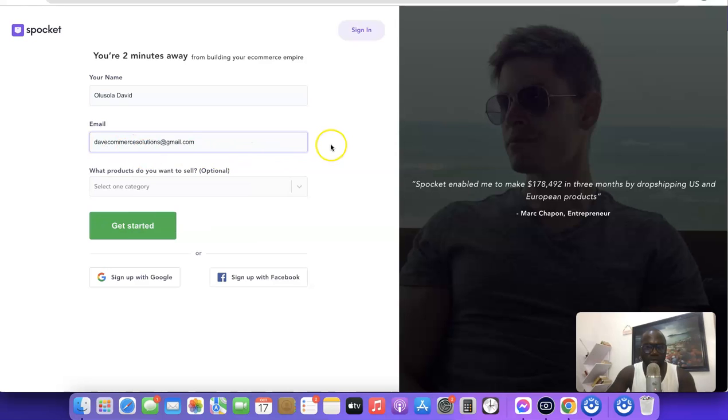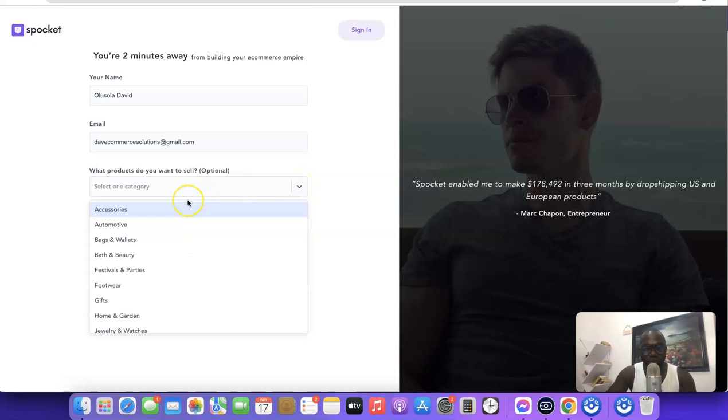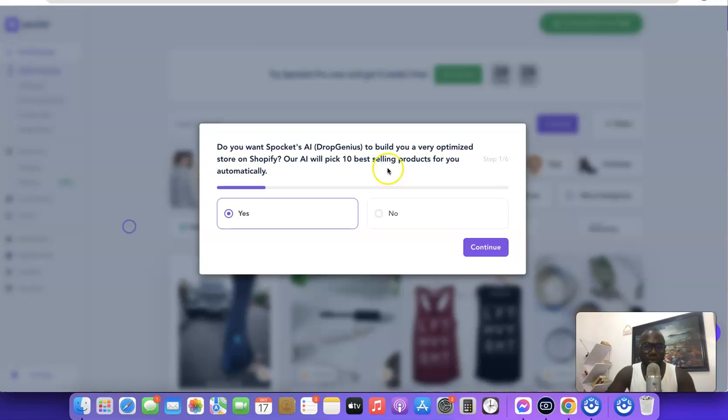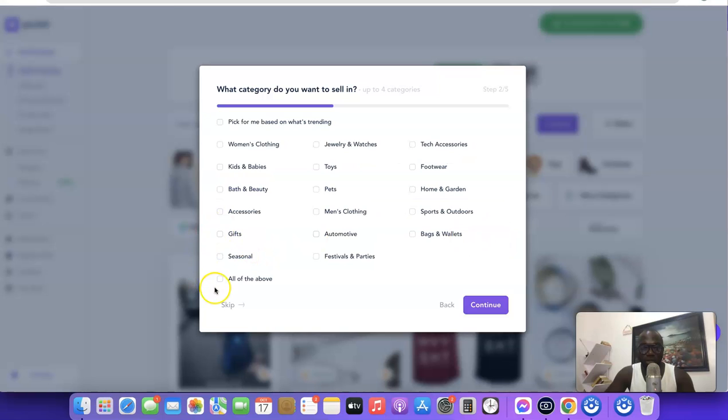After entering your email address, scroll down and select a category. It doesn't matter which category you choose — you won't be limited to it. You'll still gain access to all categories on the Spocket platform. After choosing a category, click 'Get Started' and you'll see a short quiz. Just click 'No' and then 'Continue'.